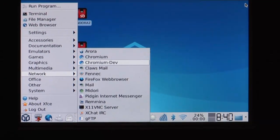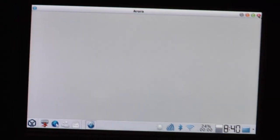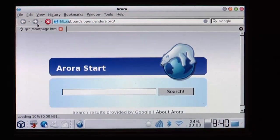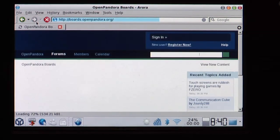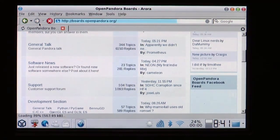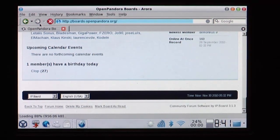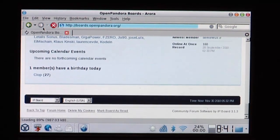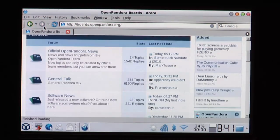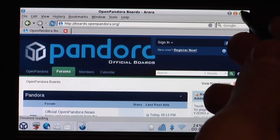There are two browsers built in: Midori and Aurora. Midori is very buggy, doesn't render properly, and crashes — so I wouldn't use that one. Aurora is a small, lightweight browser which loads up pretty fast. Going to boards.openpandora.org, it works and loads the sites pretty fast, running basically the same speed as Chromium once the site is loaded. It also works with page up and page down. It's small and built in, but I still prefer Chromium a lot.